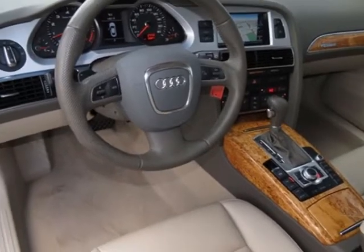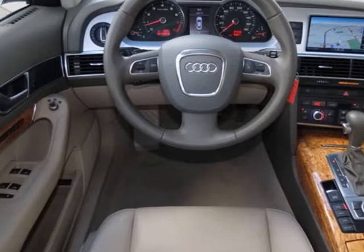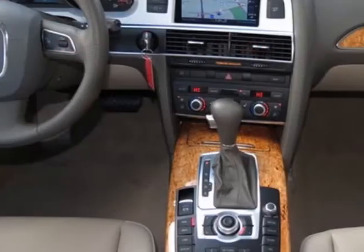Additional options for this vehicle include the standard paint, front grille filler panel, cardamom beige leather seating surfaces, 18-inch sport package, ibis white, and the premium plus package.